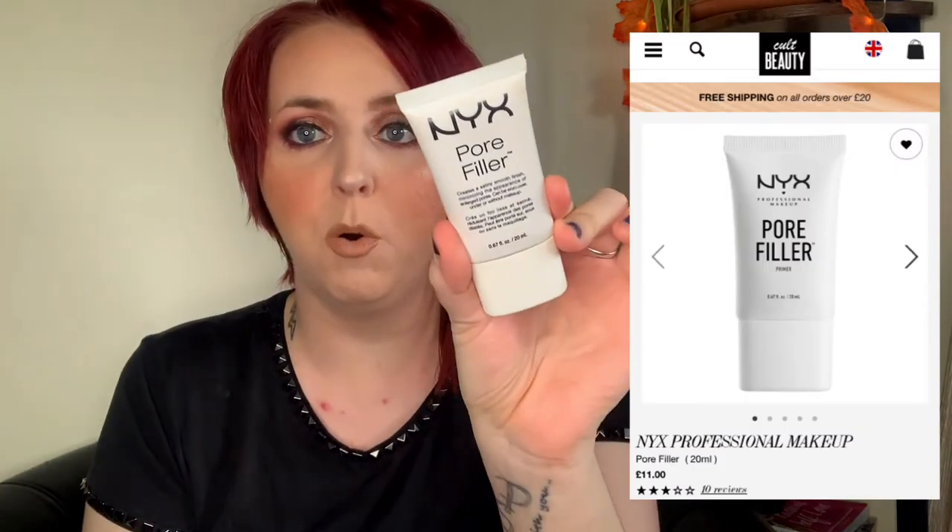First thing is primer, and the only primer I still have is the Pore Filler. This is a fantastic dupe for the Benefit Porefessional. If you have pores here or any pores all over your face that you just feel like you need to target, this is a really, really good primer. It has exactly the same texture and consistency as Benefit Porefessional, and is way cheaper, and you get more for your money.